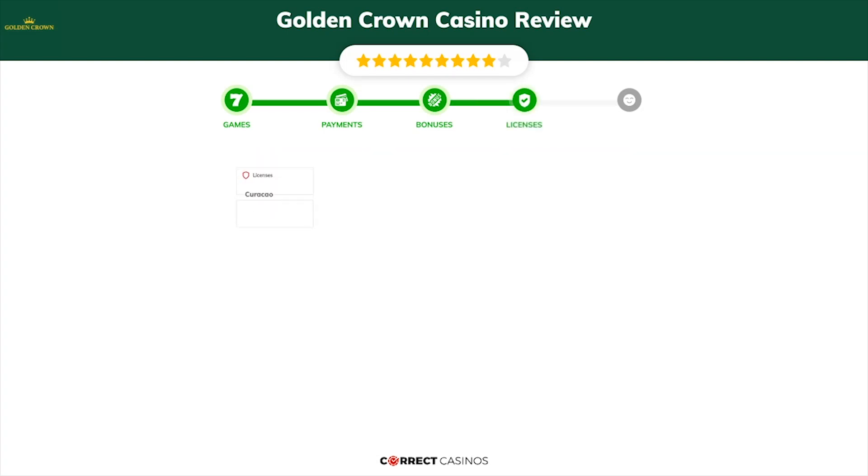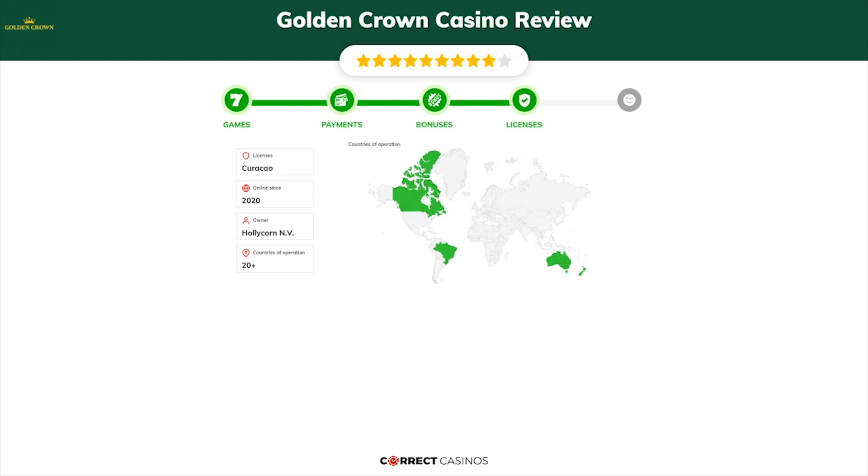Chapter 4, Licensing. Golden Crown Casino was founded in 2020 by the company Holycorn N.V. and holds a Curacao license.